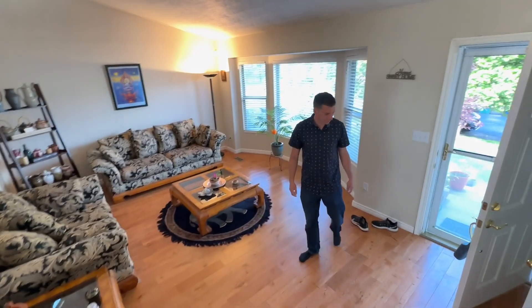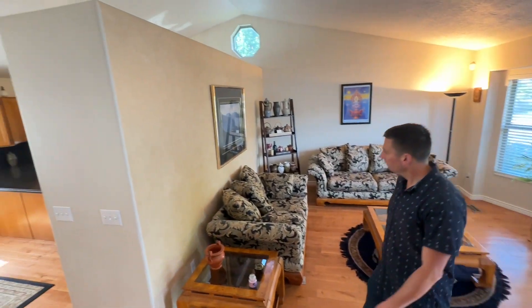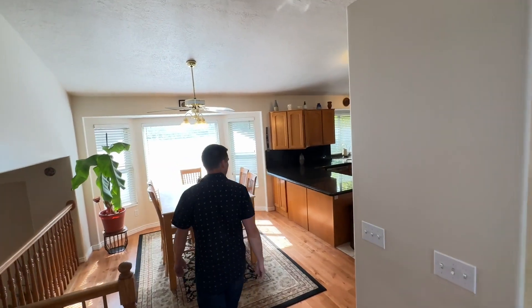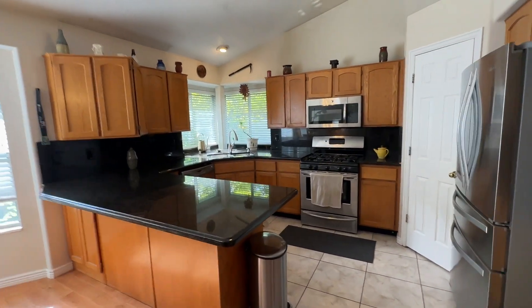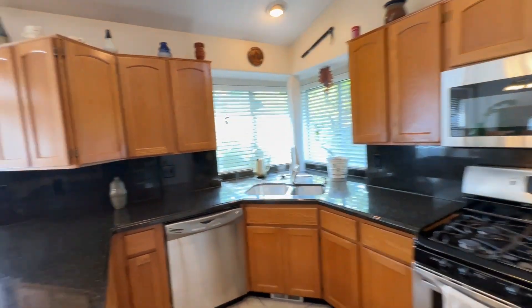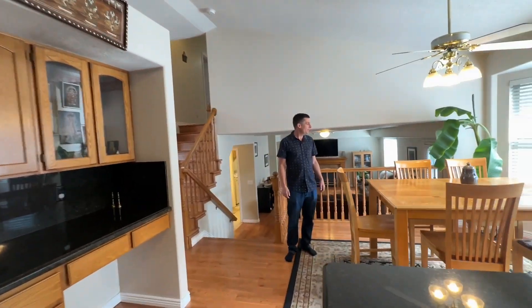Here's the front entry — beautiful hardwood floors. This is the formal living room. Eric's standing on the nice wide staircase there. Kitchen has granite countertops and of course it's got a good size pantry. Nice little desk right here as well. Very spacious, tons of countertop space, lots of light. Good dining area space.